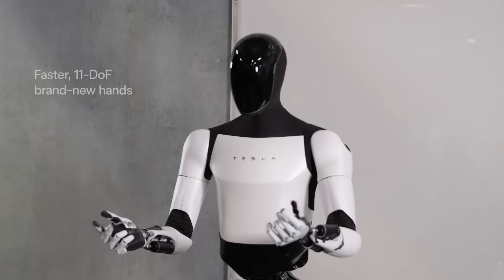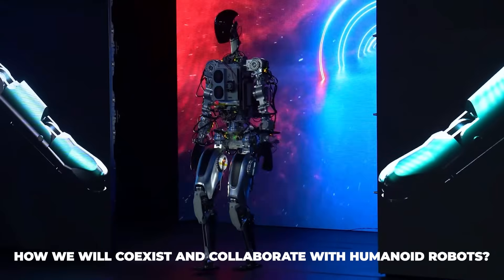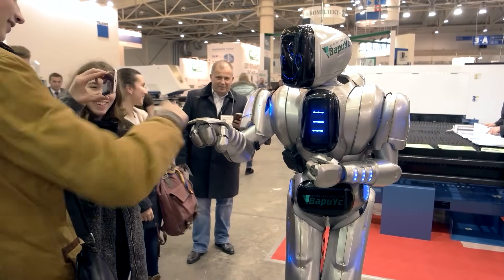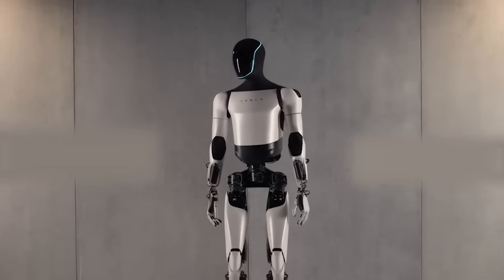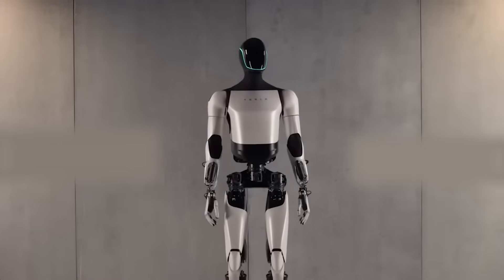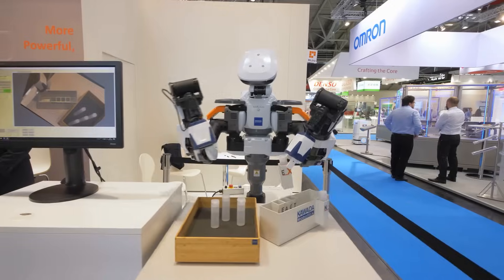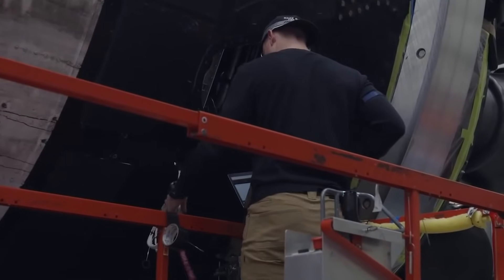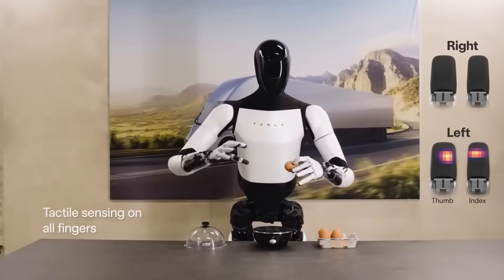The Optimus Gen 2 is a testament to Tesla's ambition and innovation. However, questions remain about how we will coexist and collaborate with humanoid robots. As we enter a new era of humanoid robotics and AI, it's crucial to ensure that these bots will benefit humanity and not be harmful to us. Tesla's Optimus Gen 2 is a fascinating glimpse into the future of robotics. With its self-learning abilities and human-like mobility, it's set to revolutionize many sectors — from manufacturing to healthcare to usual household appliances. The future of robotics is here, and it's more exciting than ever.